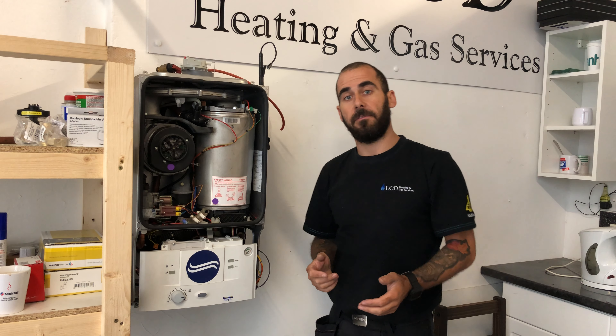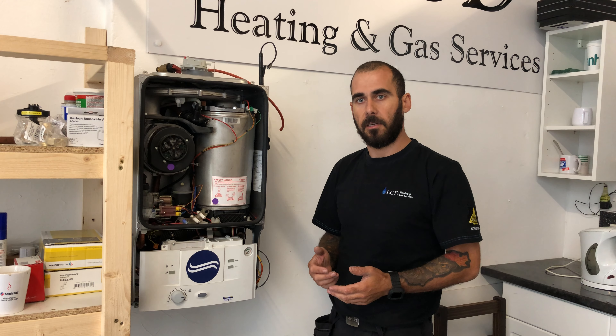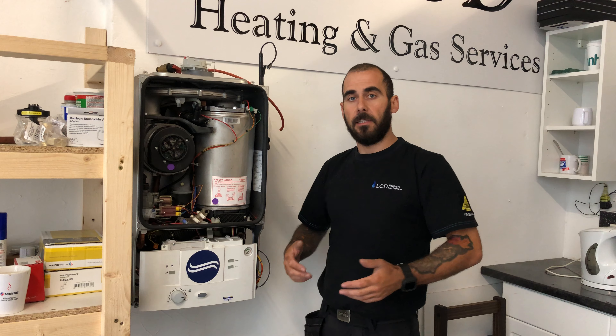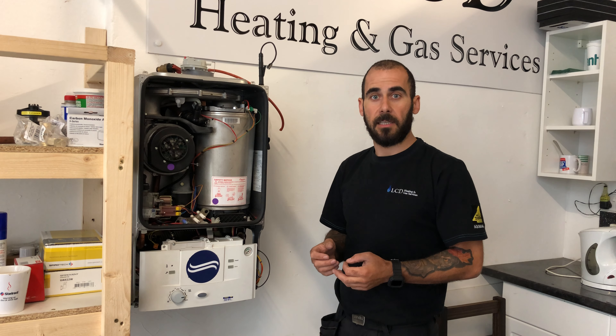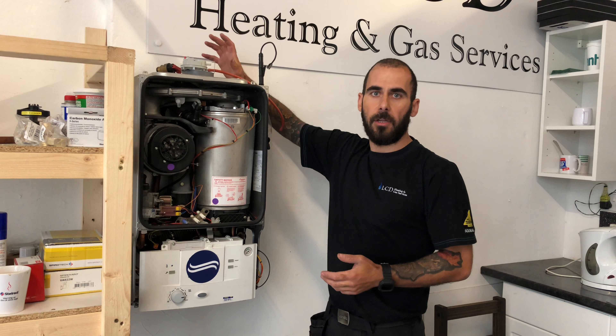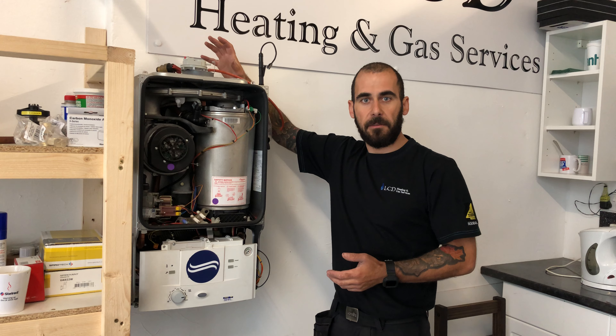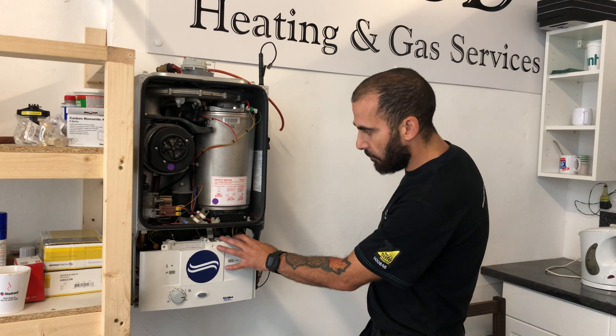Every boiler manufacturer is different, so you may have an Ideal or a Baxi or whatever it is — they'll ask for different checks and different things to get done. This is just a video to let you know that when you're getting your boiler serviced, it's very easy to tick a box and think that you're getting a service. A lot of times you're not. A lot of times all you're getting is making sure that the flue and the boiler are actually burning safely — that's all you're checking. You're not checking if there's any rust, any leaks, or anything else.